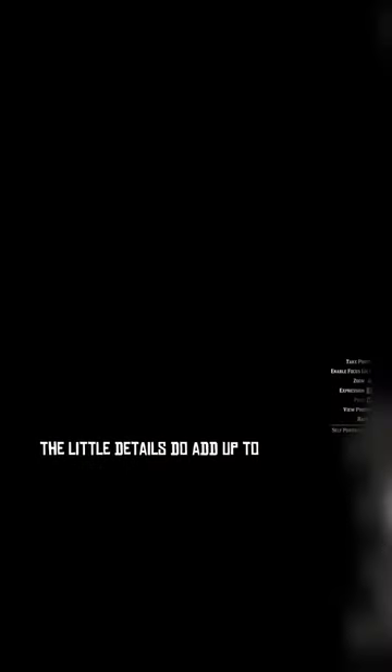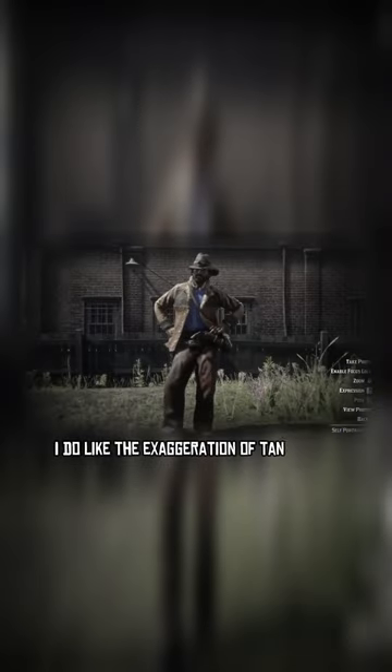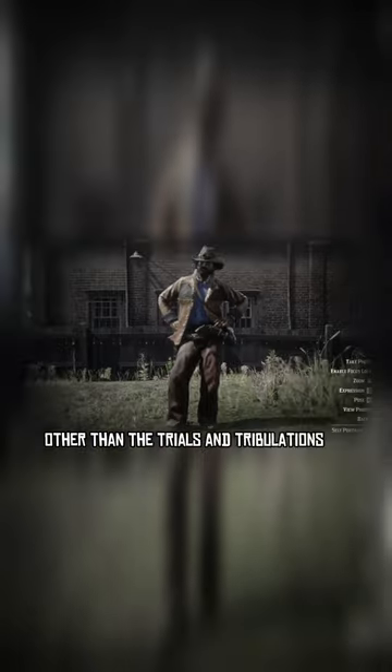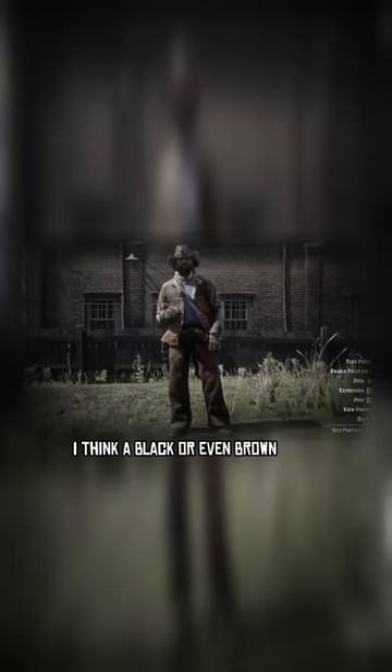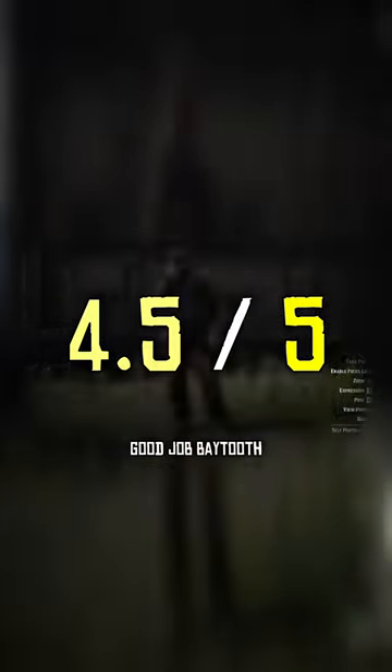The little details do add up to a nice outfit — I do like the exaggeration of tan orange. My only complaint, other than the trials and tribulations of getting the components, is the random pop of blue from the shirt. I think a black or even brown shirt would have looked a lot better. Nevertheless, the outfit gets a 4.5 out of 5. Good job, Baytooth — appreciate the patience.